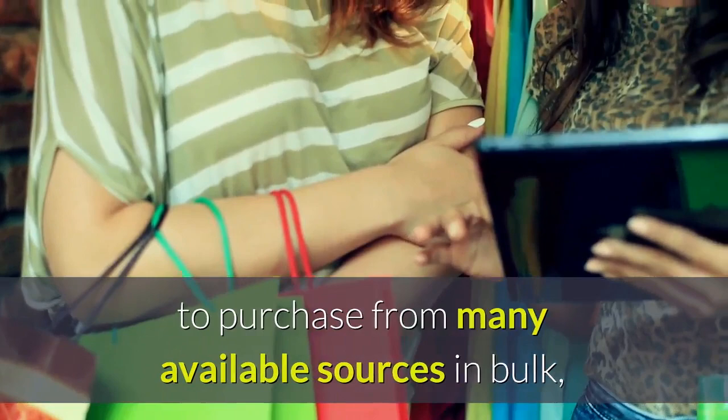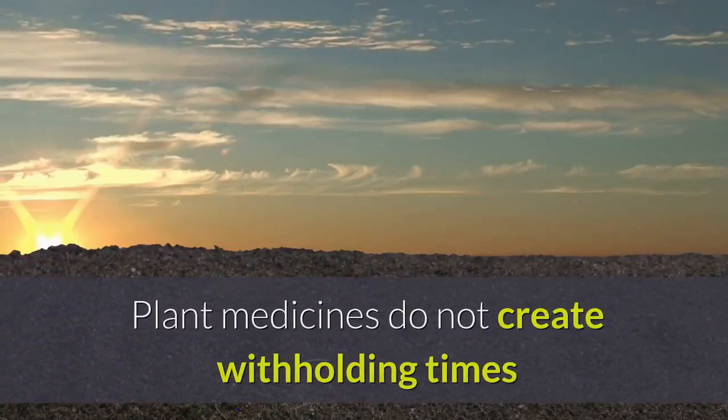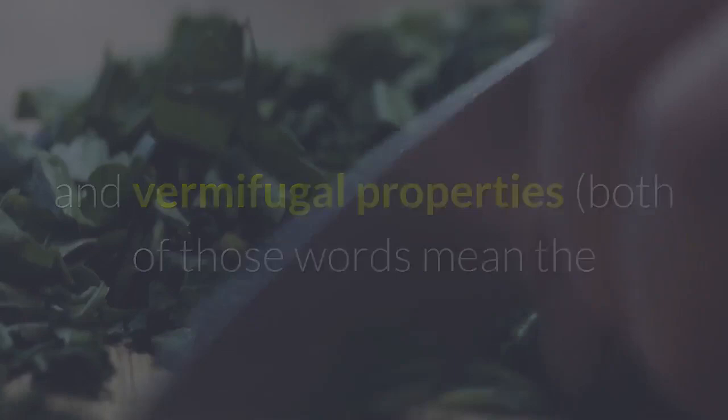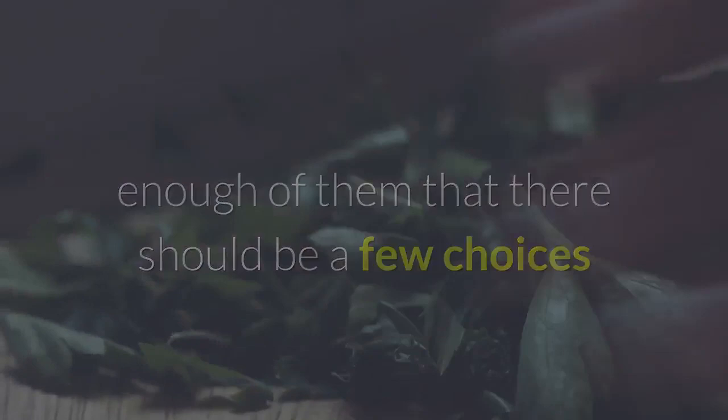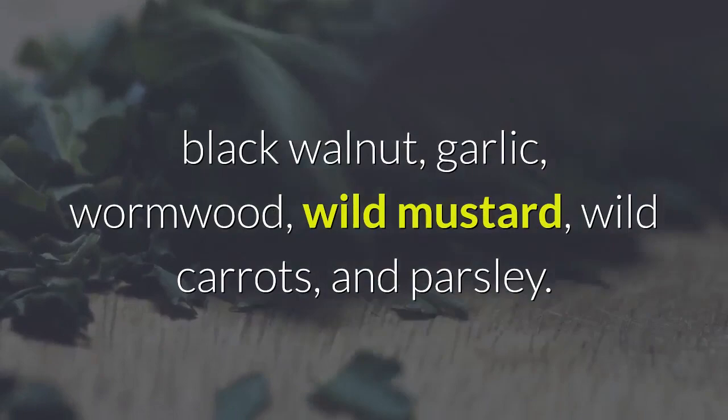Plant medicines are foods with natural nutrients and natural assisting constituents. They do not create withholding times for human consumption of goat milk or meat. There are many plants with anthelmintic and vermifugal properties — both words mean the plant's active constituents can clear out parasites — and enough of them that there should be a few choices that can be grown wherever goats are raised. Some very popular and easy-to-grow items include pumpkin seed, black walnut, garlic, wormwood, wild mustard, wild carrots, and parsley.